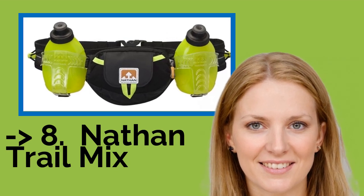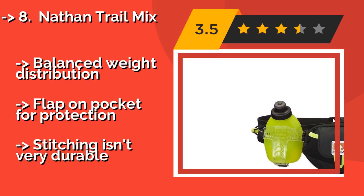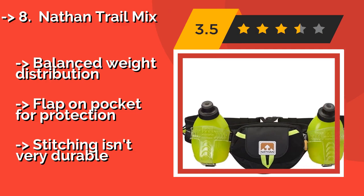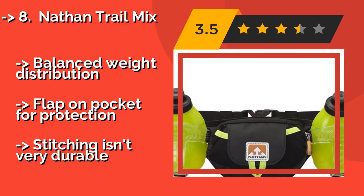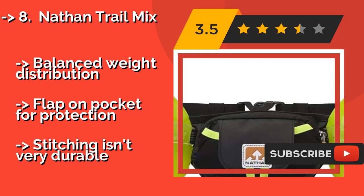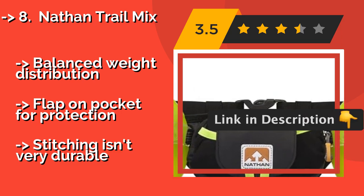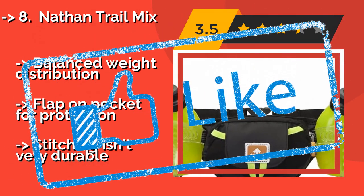Nathan Trail Mix: while the two insulated 10-ounce flasks included in the package are nice, the best aspect of the Nathan Trail Mix, around $60, is its soft, flexible belt that provides comfort and stability while you're on the move. There's plenty of room for your phone, keys, and a snack or two. Balanced weight distribution and a flap on the pocket for protection. But stitching isn't very durable.